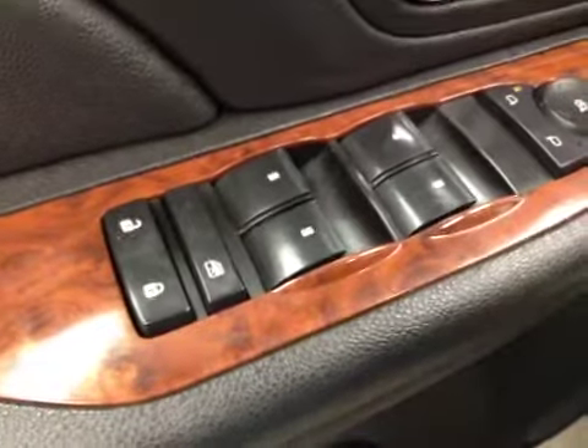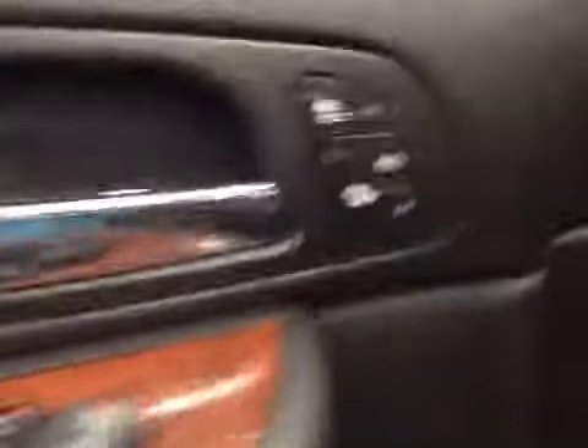Interior options: you have power locks, power windows, power mirrors, memory seat, easy exit, heated seats, and power driver seat with lumbar support.